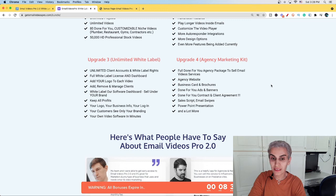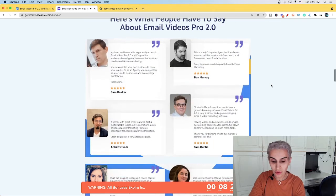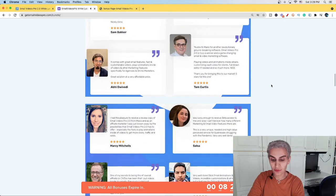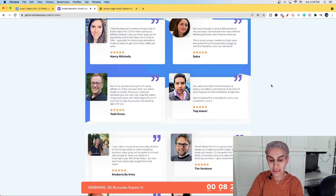Upgrade number four is a full done-for-you agency package to sell email video services, including an agency website, business cards and brochures, done-for-you ads and banners, contracts and client management agreements, sales scripts, email swipes, PowerPoint presentations, and a lot more. There are also people who got results — you can stop this video and click the link below to check out these powerful case studies in your free time.